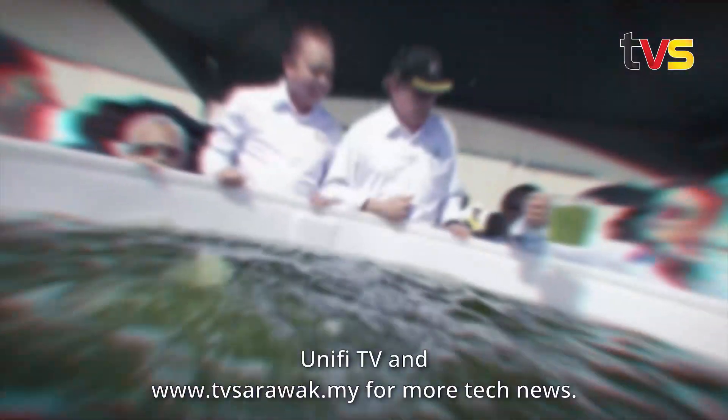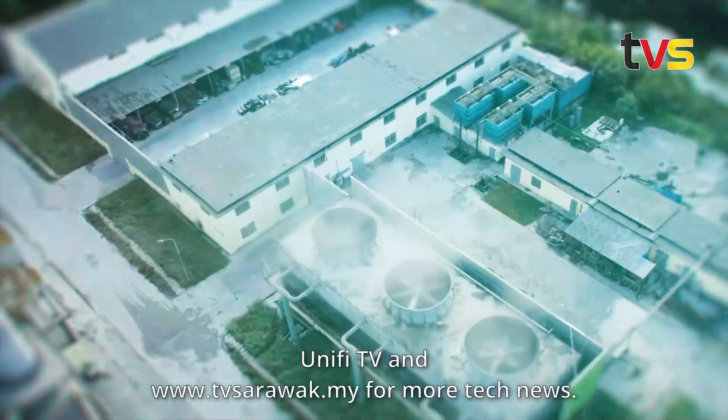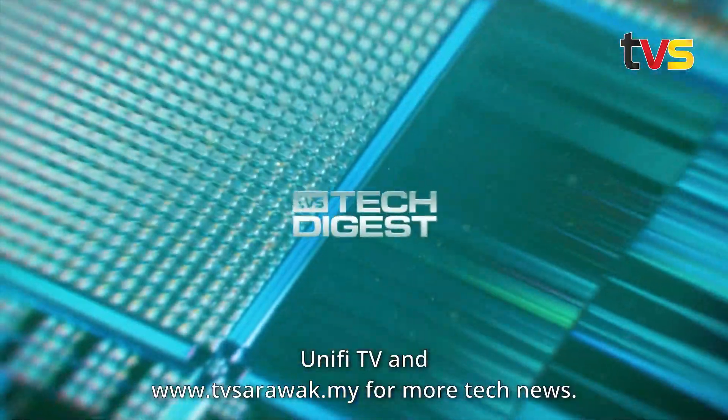Keep watching TVS Channel 122 on Astro TV, MyTV, Unifi TV, and www.tvsarawak.my for more tech news.